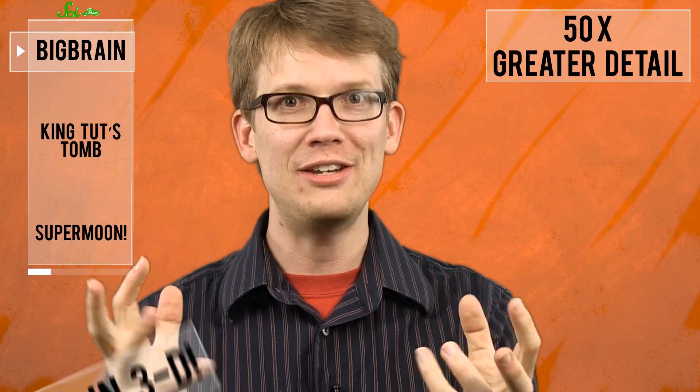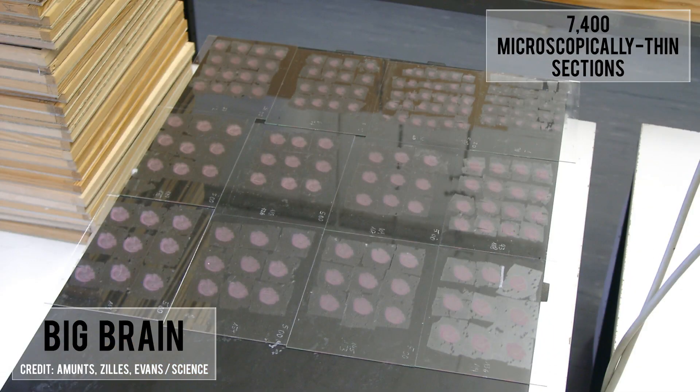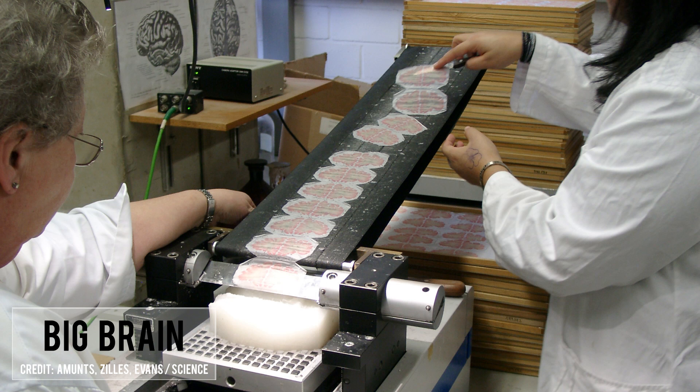And it's all in three dimensions. To make this super brain — which looking back would probably have been a better name for it — neuroscientists sliced the brain of a 65-year-old female donor into 7,400 microscopically thin sections. Then they stained, scanned, and reconstructed them digitally.